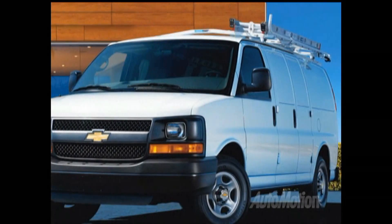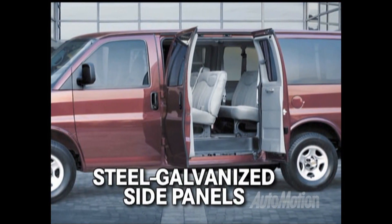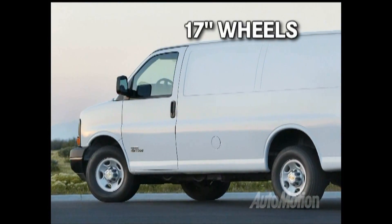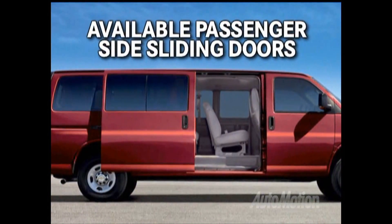The exteriors of the Express Passenger and the Express Work Van mean business. It's equipped with steel galvanized side panels, a 60-40 passenger side swing out door, solar array light tinted glass, and 17-inch wheels. A chrome grille, power mirrors, and passenger side sliding door are also available.